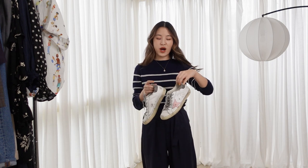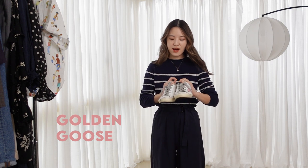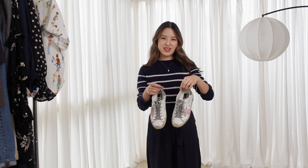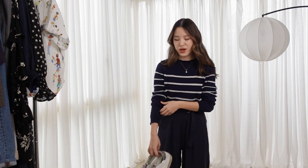My last pair, which is my more high-end option, are the Golden Goose sneakers. These ones have a pink star and gray laces. I quite like the shape of these — I know this style isn't for everyone, but these are a pair that I also reach for quite a lot.